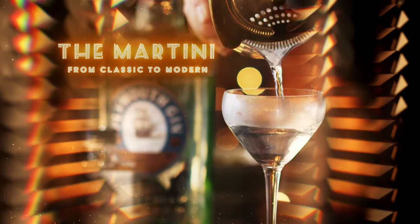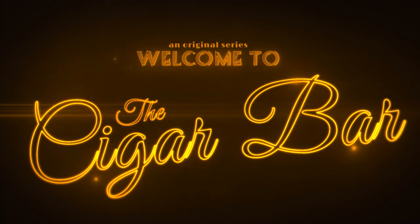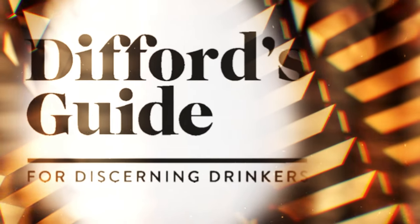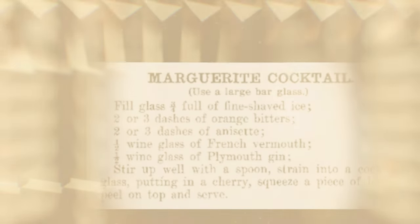The Martini as we know it is yet another cocktail with an incredibly storied past that virtually no one can truly pinpoint. But we can start with two ingredients that must be in the Martini, whether classic or modern, and those are gin and dry vermouth. Sorry Vodka, but you won't be making an appearance today. The Difford's Guide, linked in the description, has what I consider to be the best history of the drink. It may have derived from the Martinez and Marguerite cocktails, but really only in name.